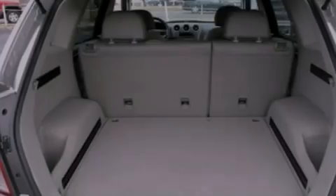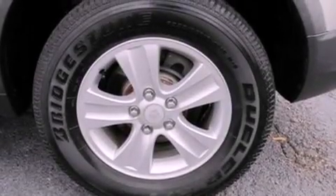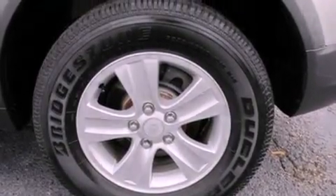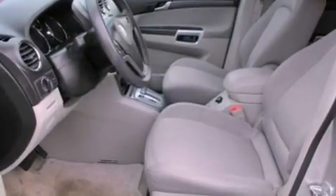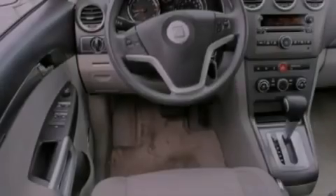The following features are also included: cruise control, full-power accessories, a keyless entry system, a six-speaker audio system, a four-wheel independent suspension, a security system, privacy glass, OnStar, front and rear reading lights, and air conditioning.